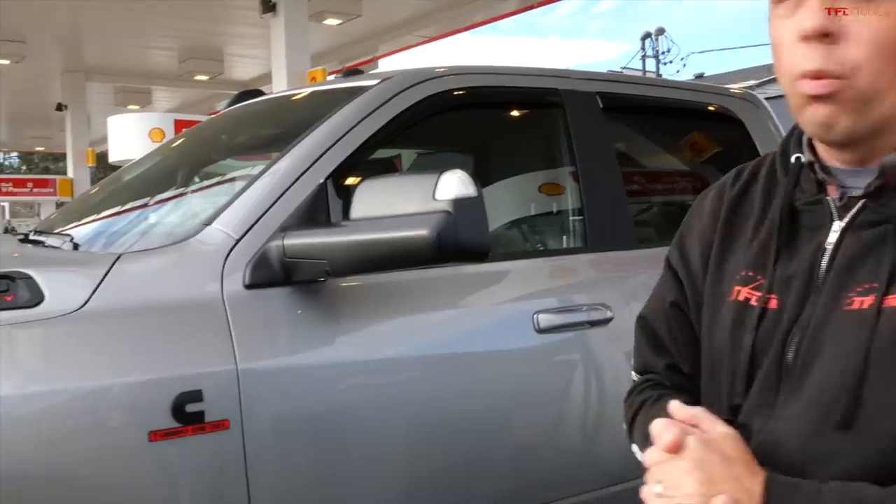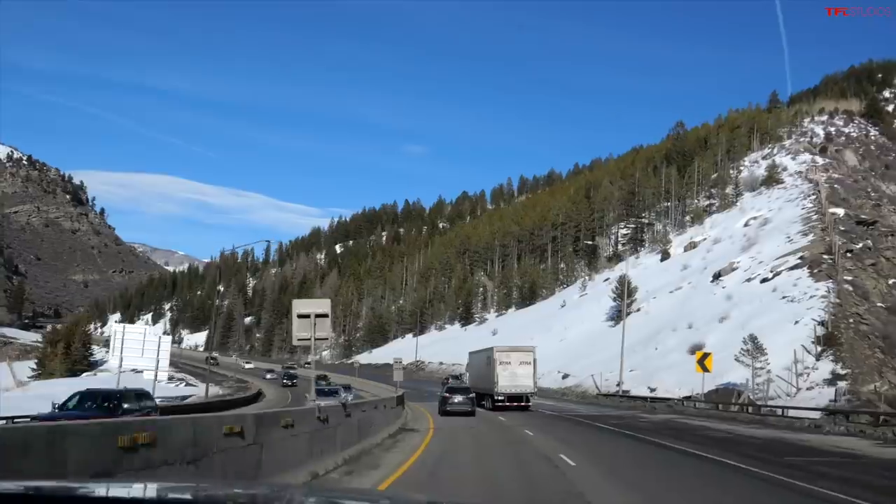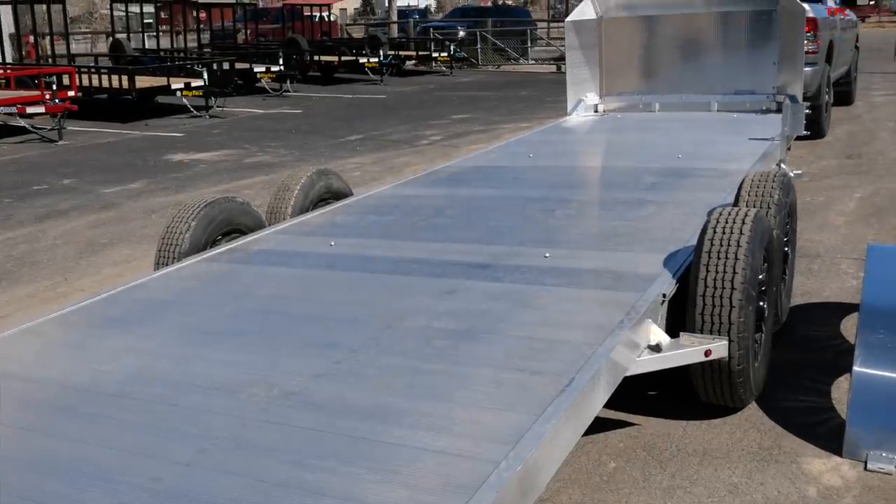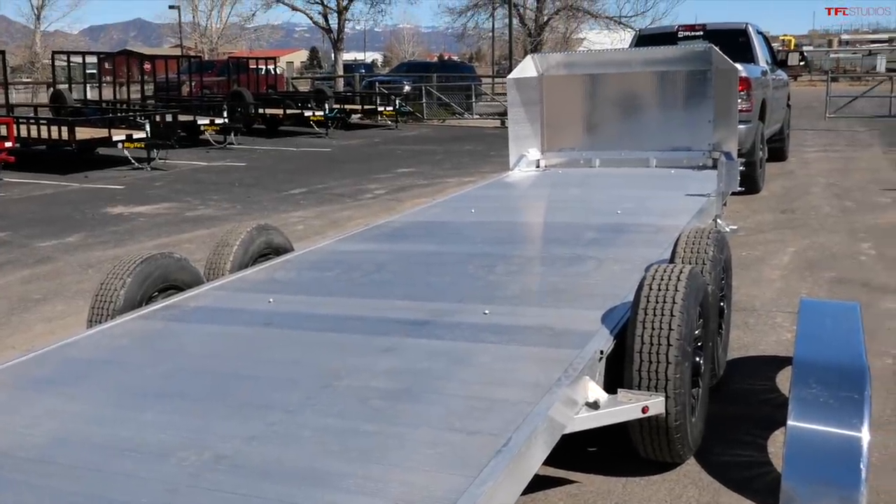This episode is the first road trip in our new long-term truck, the 2020 Ram Heavy Duty Cummins Diesel, but it's not just any road trip. I'm doing a little bit of work — can I go about 380 miles on one tank of diesel over the mountains? 190 miles without the trailer, pick up a brand new Aluma trailer, and then 190 miles home.